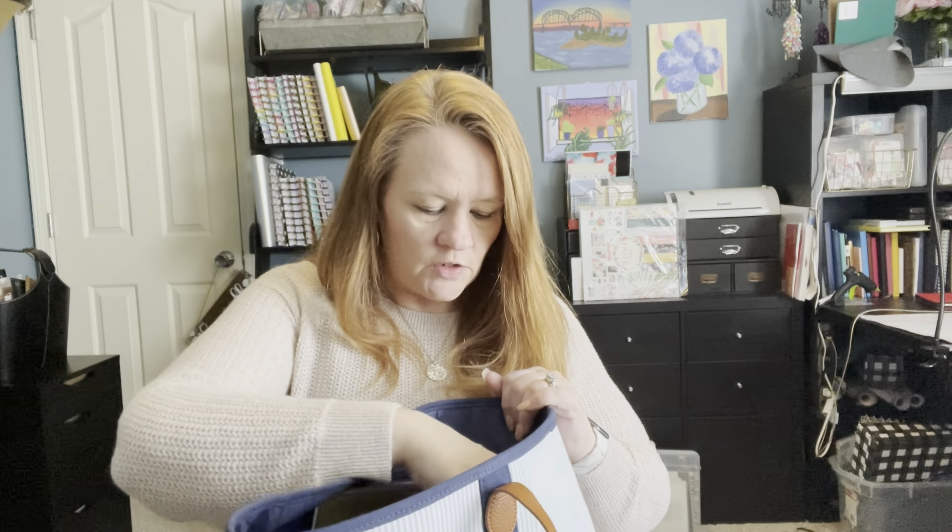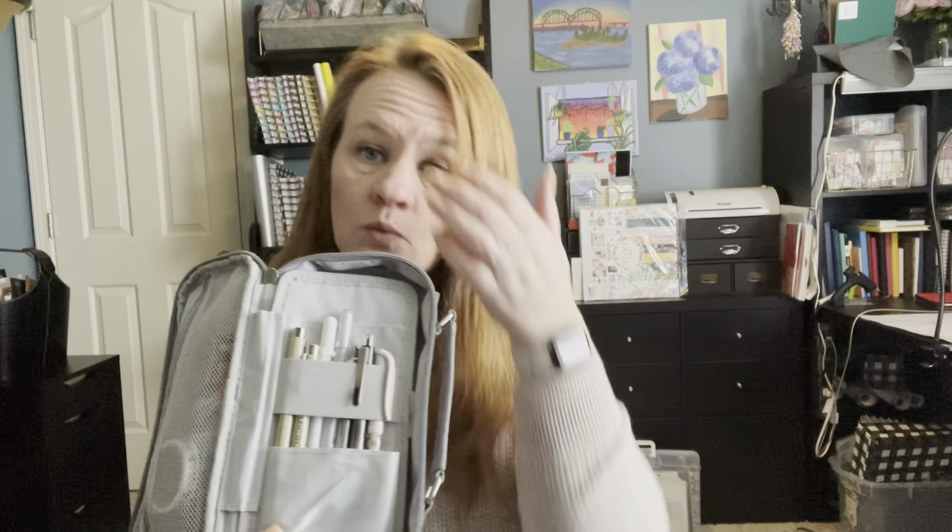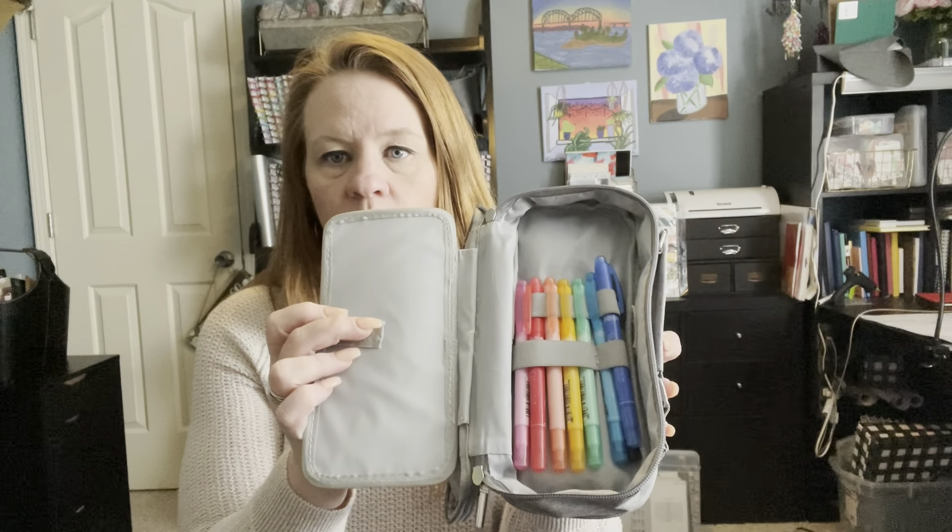And then I also keep this little container right here. This one is from Amazon and it is just a great pouch — it's got a little handle and two zipper pockets. On the first one I keep some of my pens that I like the most. And if you want a more in-depth look at what's in these pencil pouches, just let me know and I can do a more in-depth video.